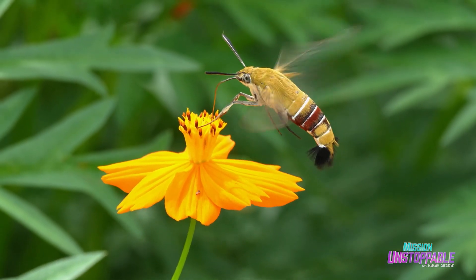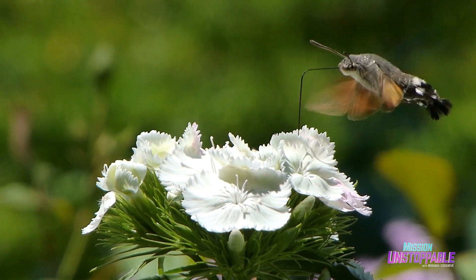Unlike butterflies and bees, hawk moths don't pollinate food crops. Instead, they pollinate flowers like the poisonous Datura stramonium. And when you think about it, keeping a dangerous meal plan is probably a great way to ensure that you always have plenty to eat.